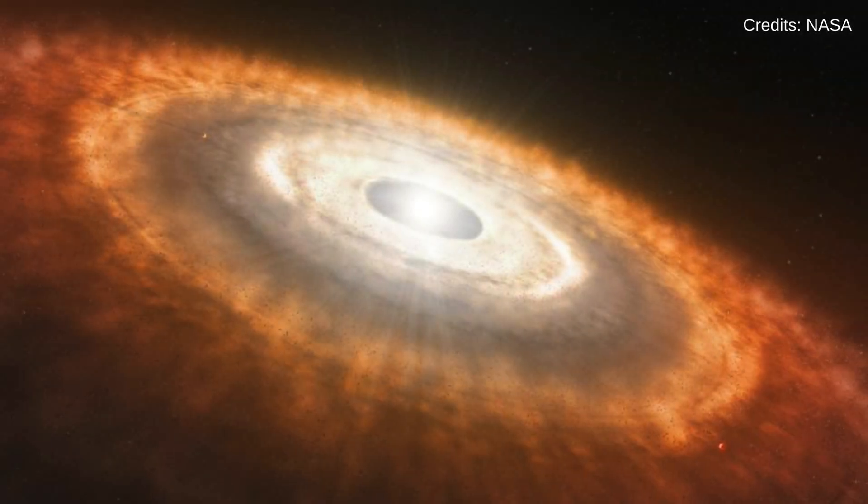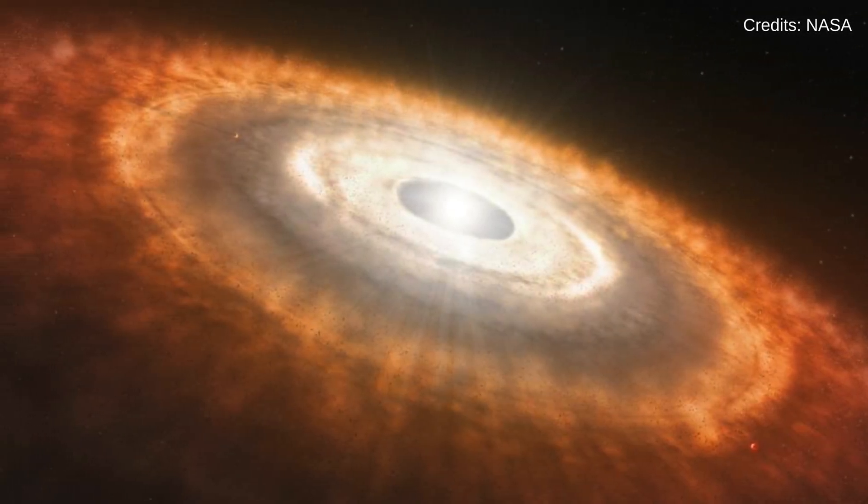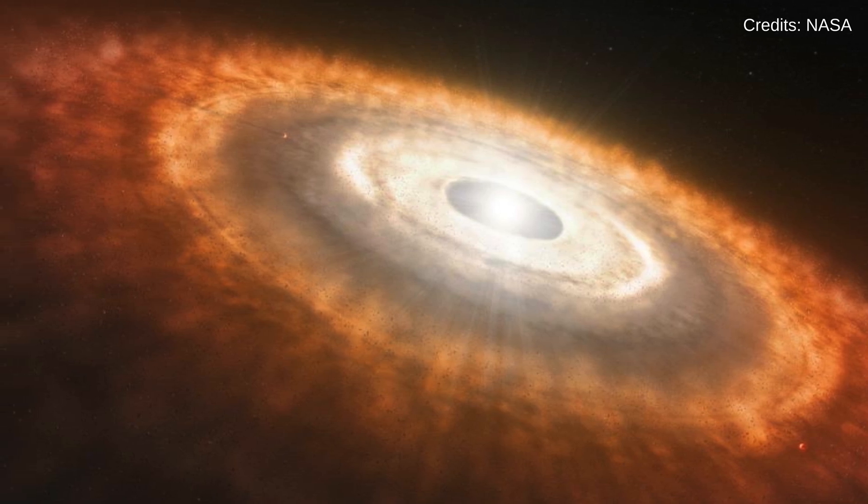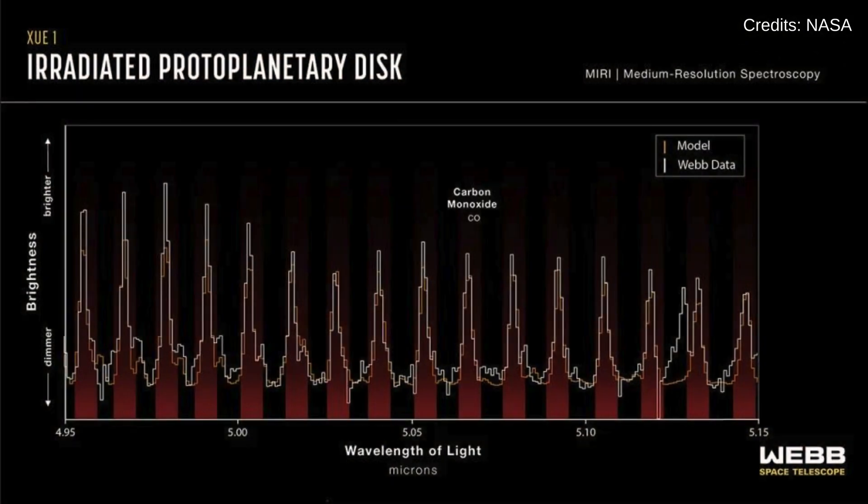Finally, on November 30, the James Webb's observations of the Lobster Nebula unraveled new insights into the formation of rocky planets. This discovery challenges previous notions, suggesting diverse conditions conducive to terrestrial planet formation.